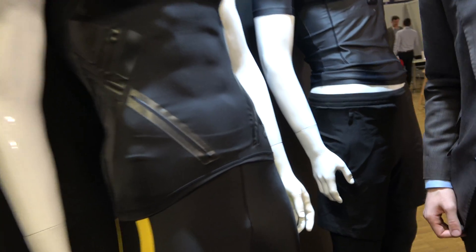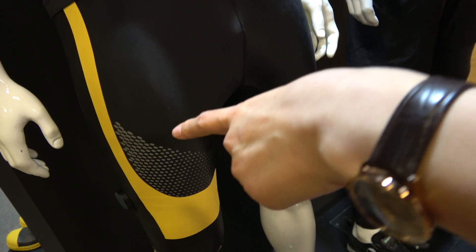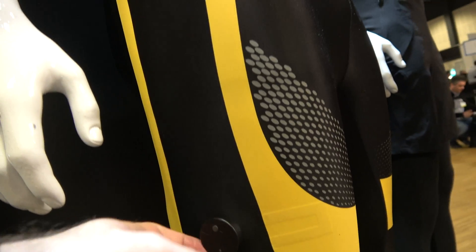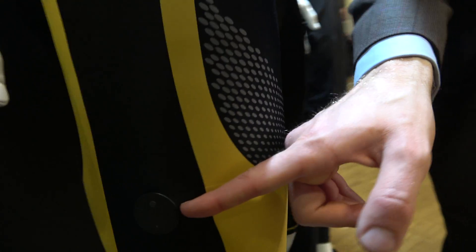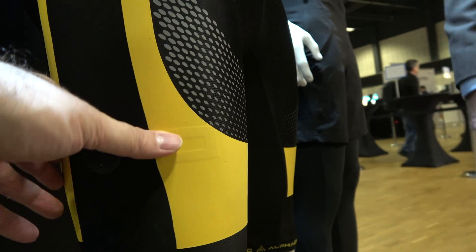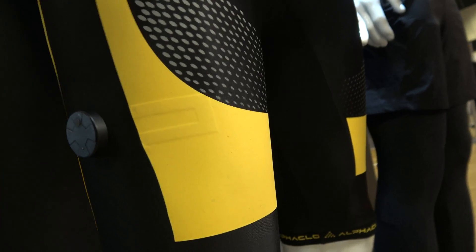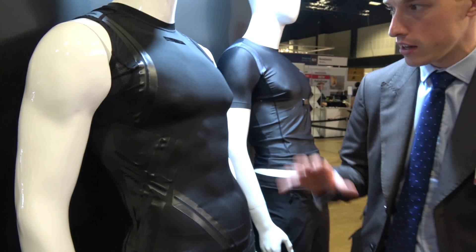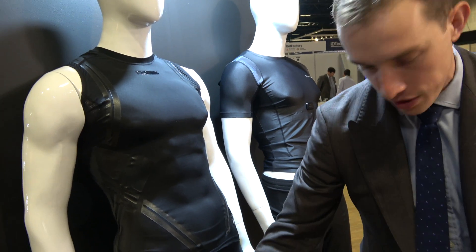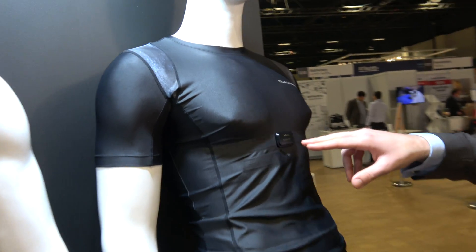These pants have a monitoring activity function. There are different modules that measure motion and electrode signals — so EMG from muscles. The electrodes in there detect electrical signals from the muscles and feed it through this module out to an application. We see similar things around here for respiration and heart rate.